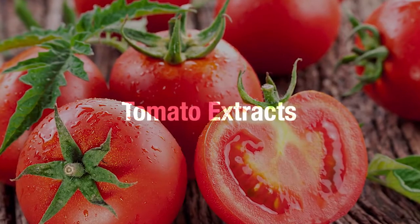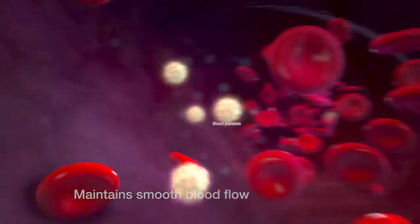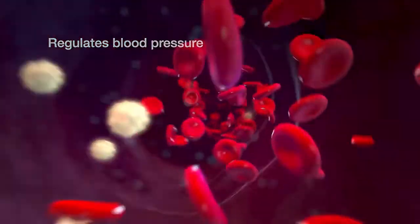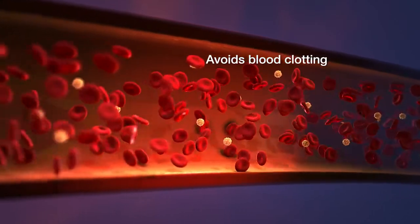Another ingredient of B-Fill is tomato extract, which helps maintain smooth blood flow. It also helps to regulate blood pressure and ensures that platelets function normally to avoid blood clotting inside the blood vessels.